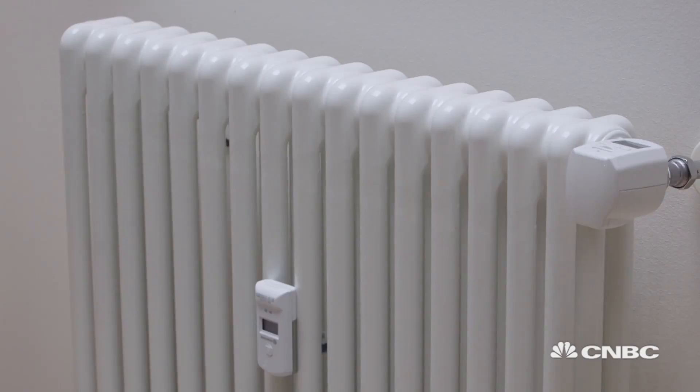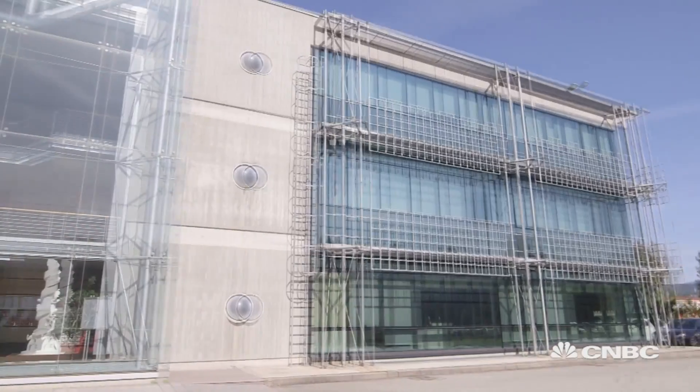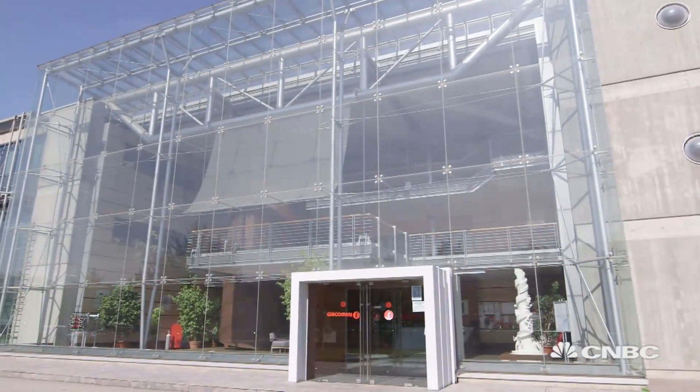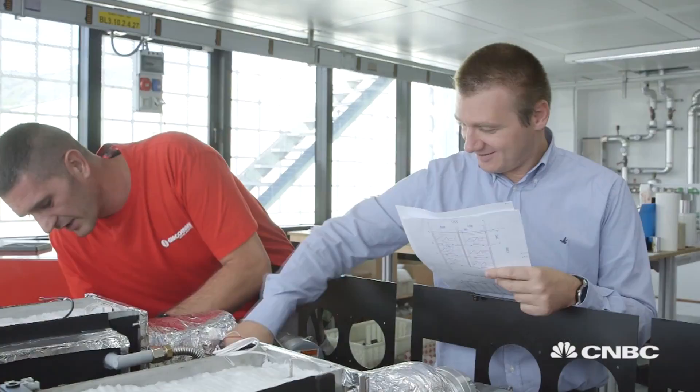Most people would agree that having a reliable boiler in your home is essential, particularly during winter. And the Giacomini Group says it's got the perfect solution. It's in itself a catalytic boiler, which converts hydrogen into heat power.